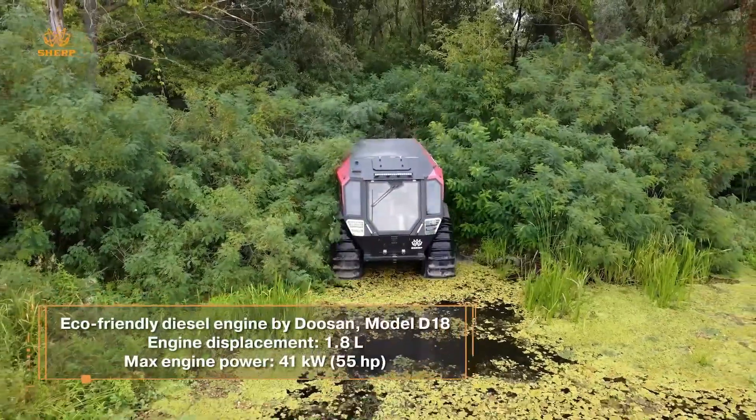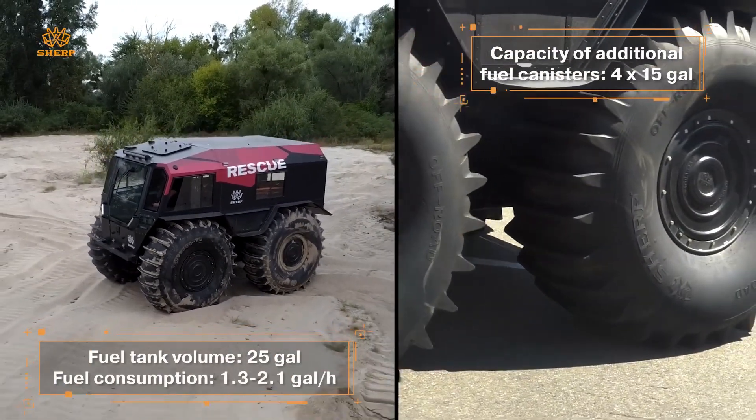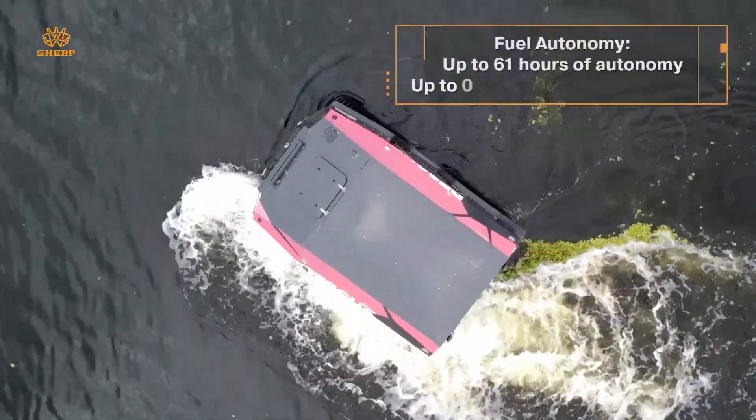The Sherp's unique design allows it to keep moving even if one of its tires is punctured. Whether in the Arctic, jungles, or deserts, the Sherp ATV is built to go where no other vehicle can.